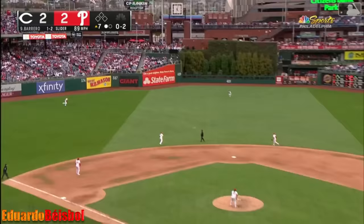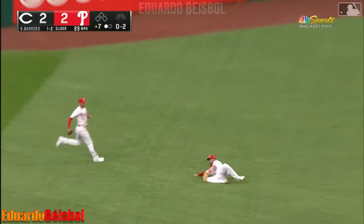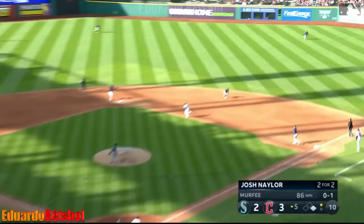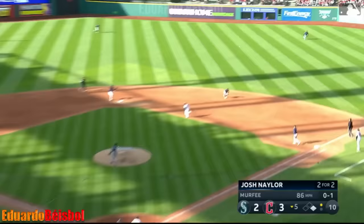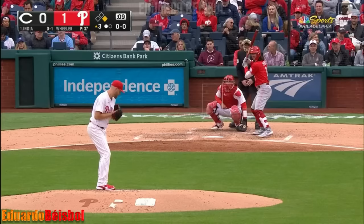Fly ball out toward short center field — here comes Marsh on the run. He makes the sliding grab and there are two outs here in the seventh inning. A little bit farther he goes — great break. Pit swung on line drive right there — can't double them up. Yeah there you go.